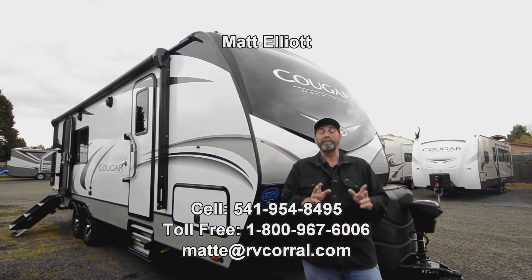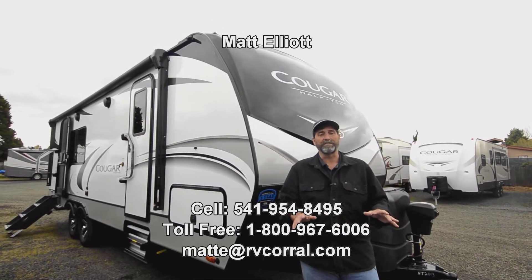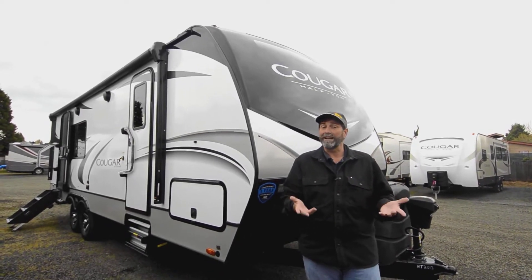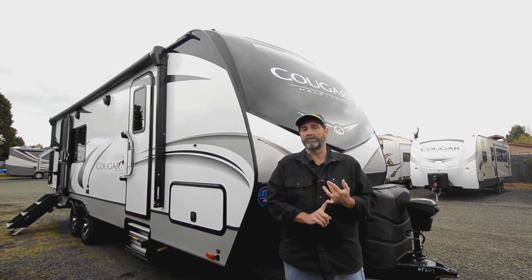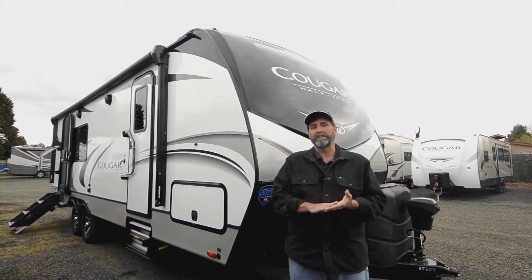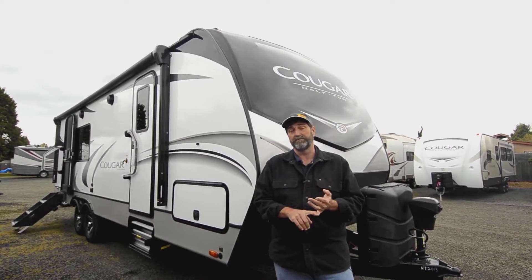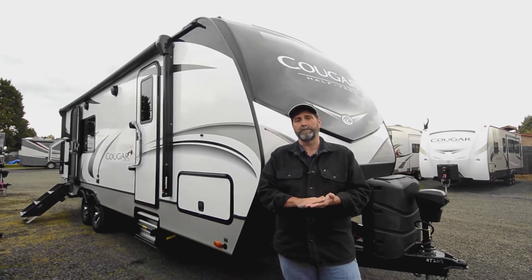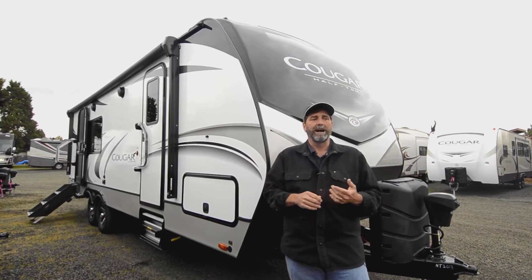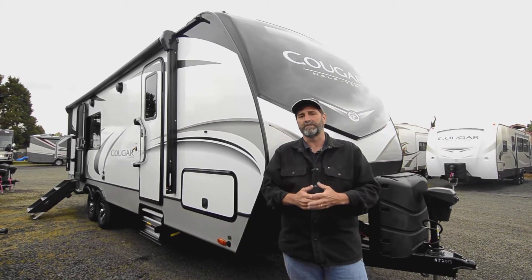Hi everybody, my name is Matt Elliott and I'm here at the RV Corral in Eugene, Oregon today to show you a really cool trailer. This is a brand new 2022 Cougar 24SAB. Cougar is a magnificent product — one of the top sellers for years. What I really like about this is that it's a true Four Seasons trailer but it's not a big heavy rig. It's also got a lot of really good technologies and Keystone has been an innovator and a leader in so many different ways.